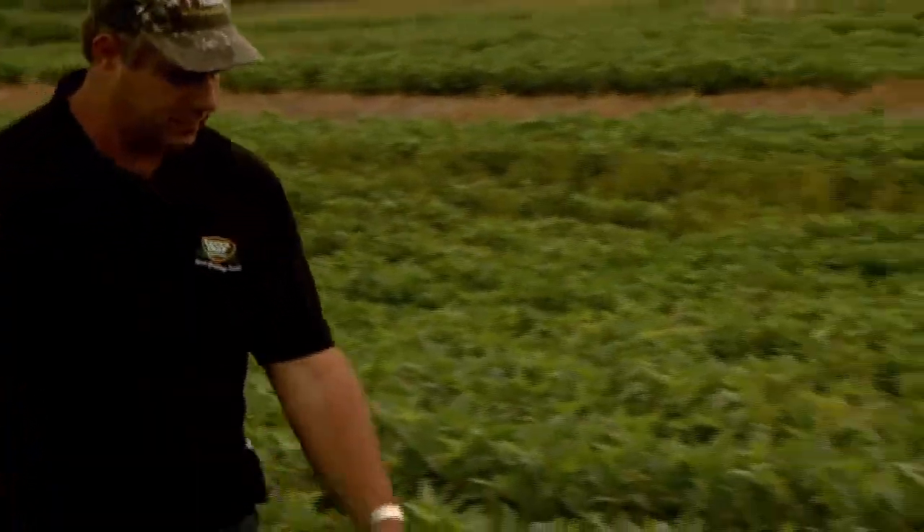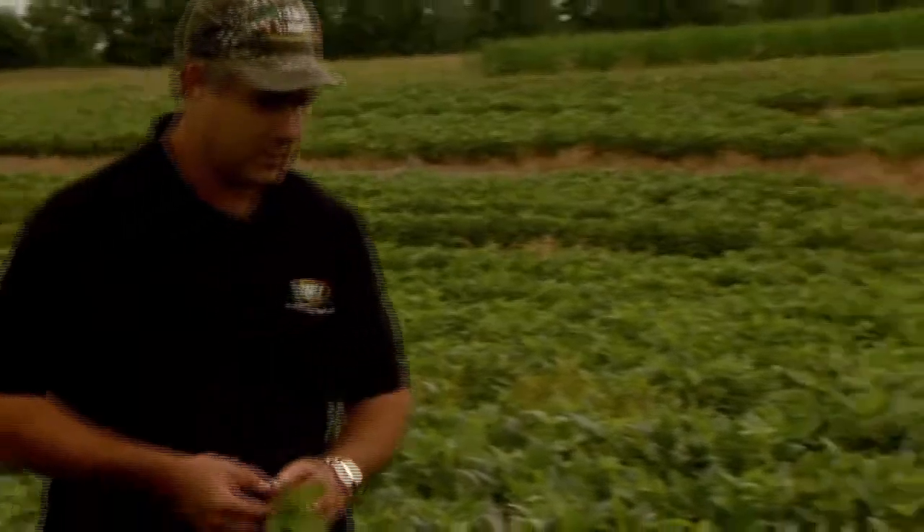I started no-tilling back in the 1980s and saw the benefits of that — primarily reduced soil erosion on my farm because I have hilly land. Then in the 90s I started getting interested in cover crops more intentionally, and as I worked with the University of Maryland, we discovered these radishes that would eventually become tillage radish. It really opened my eyes up to what cover crops can do for my fields and my farm, and now I'm providing seeds for other farmers.